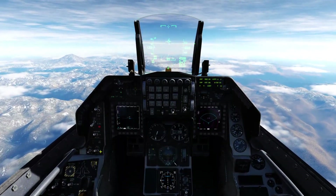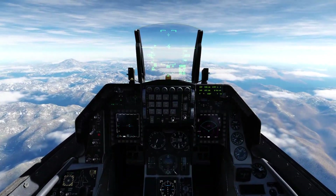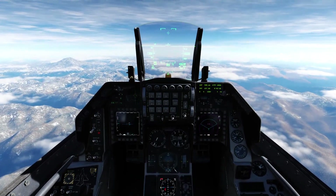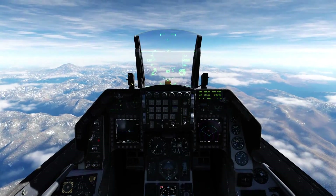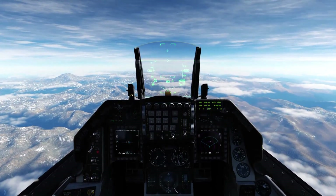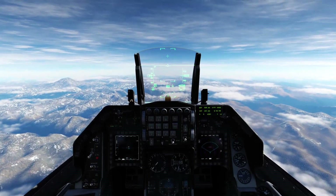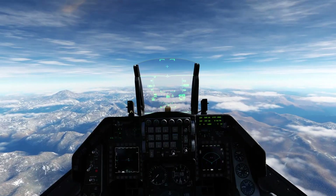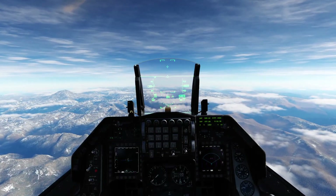Hello everybody, Hoyce here from Mean Street. Welcome to another video. Today we're in the F-16 Viper, continuing on our space program series. We're going to see if it's better when you launch a missile for it to have more potential energy or more kinetic energy — in other words, is it better for a missile to be faster at launch or to launch from a higher altitude?